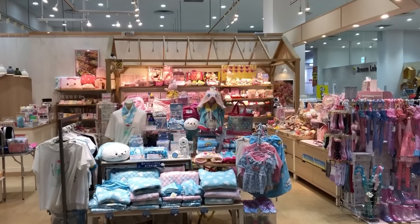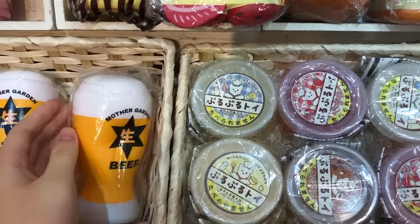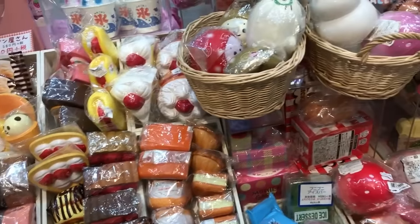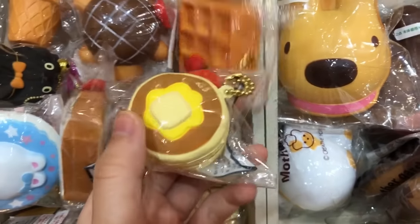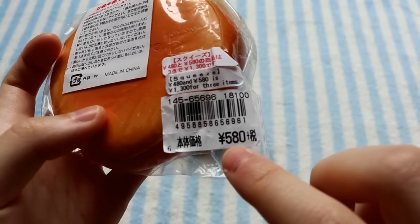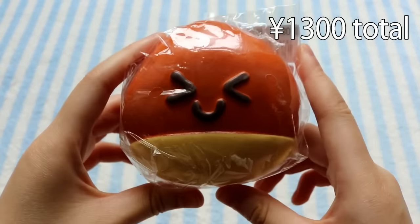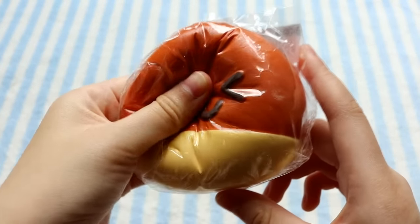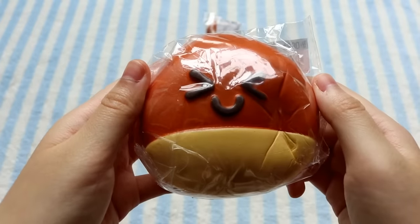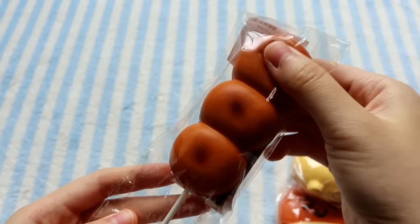Within the same mall I surprisingly found a Mother Garden outlet, and they had a few squishies I didn't see in the Harajuku location, so I was pretty excited and decided to pick a few up. Here's the bag, which is super cute. These were originally 580 yen each, but if you buy three items it's 1,300 yen in total. So I did get three items: the first one is this acorn, the second one is also an acorn but with a different style, and finally I got this sealed dango.